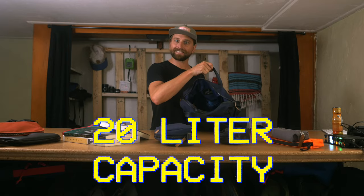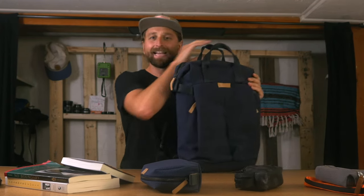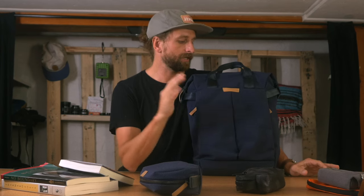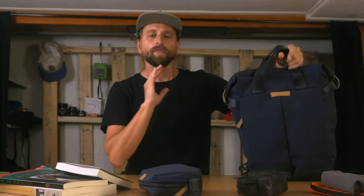20-liter capacity. When a bag company says 20 liters, you never really know what you're going to get. In my experience, this thing feels tight. Your dream for this bag is you only need your laptop, maybe a tablet, a couple little pouches, and a water bottle — that would be awesome. Because this thing carries just so small and cute. It's so comfortable, made with great materials, going to last you forever. Feels comfortable, looks casual and stylish and professional — all that stuff.